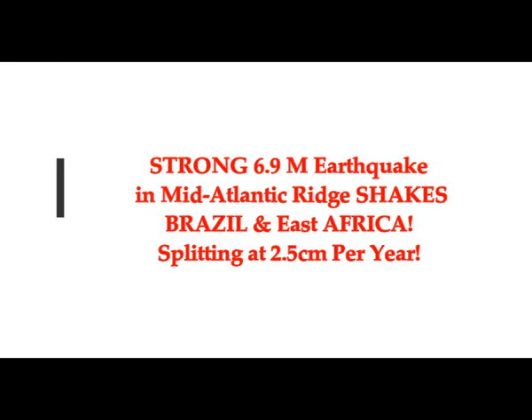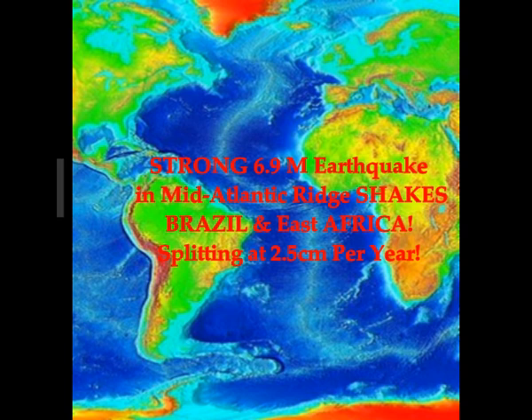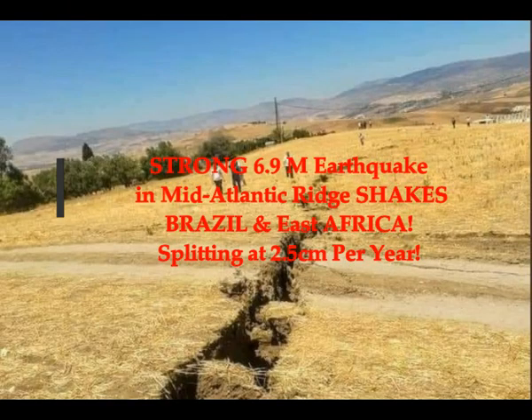We've had a very strong 6.9 magnitude earthquake today in the mid-Atlantic Ridge, and it shook Brazil and East Africa, as we'll see in our maps.